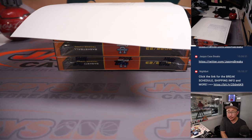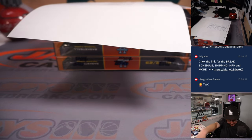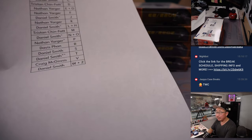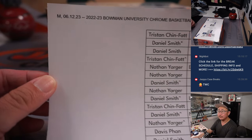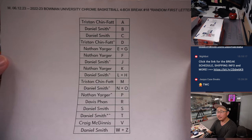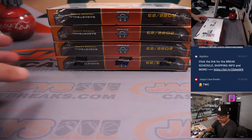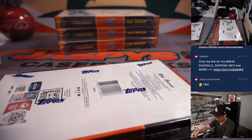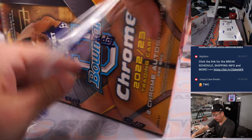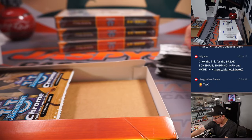Welcome back everybody. We'll put TWC in the chat — trade window is closed. The list right here remains the same, and this is break number 18 on a Monday. Thanks for spending a bit of your Monday with us. The next four boxes are going to be from a fresh case. JaspysCaseBreak.com for the next four.